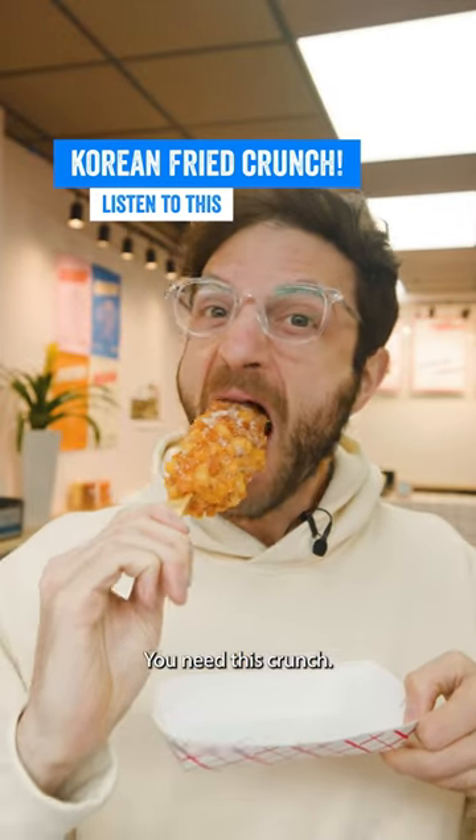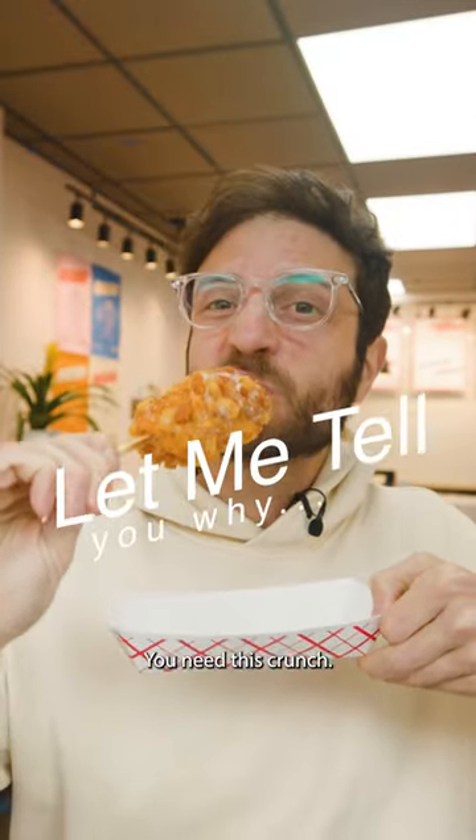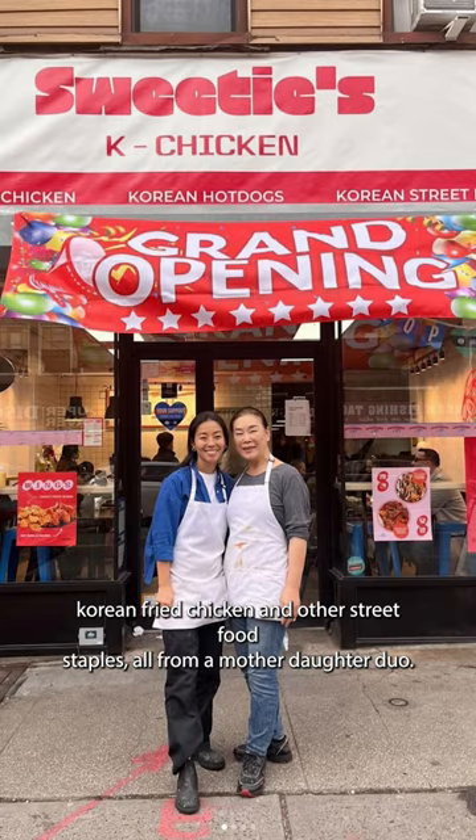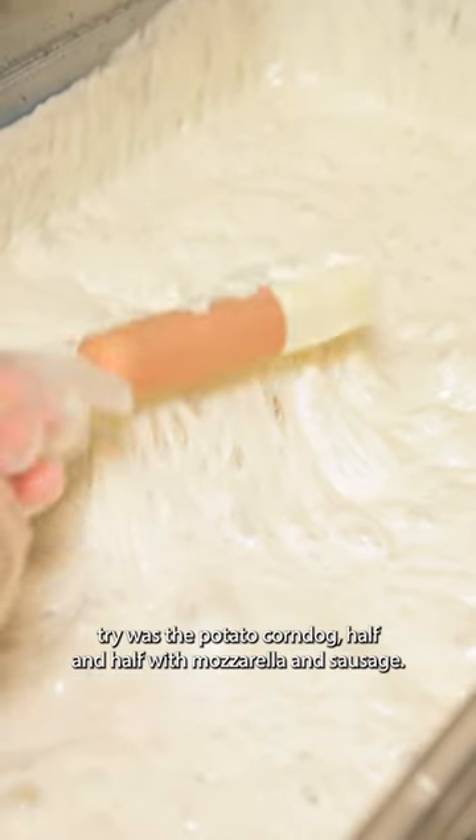You need this crunch. Let me tell you what Sweetie's K-Chicken in Greenpoint is serving up — Korean fried chicken and other street food staples, all from a mother-daughter duo. First thing I had to try was the potato corn dog.